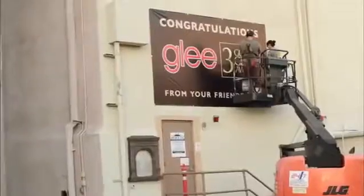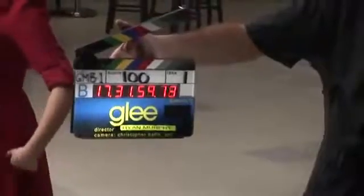Here we are at William McKinley High, which is an actual set on the Paramount lot where they film all the episodes of Glee.